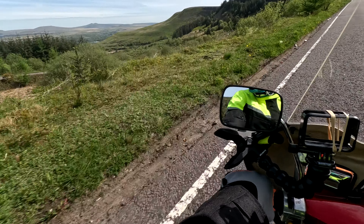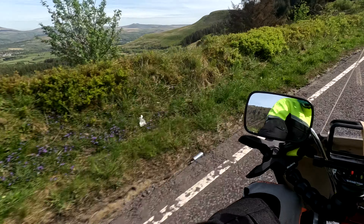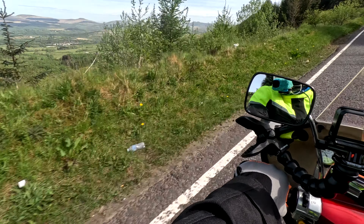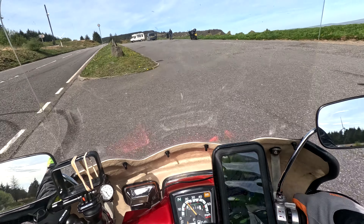There it is! There it is! Wowzers. The viewpoint is brilliant. Right, this is a viewing place — just going to get a bit of a shot.